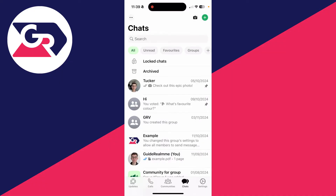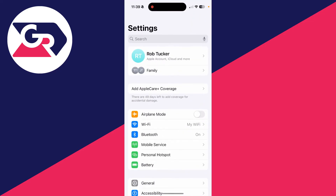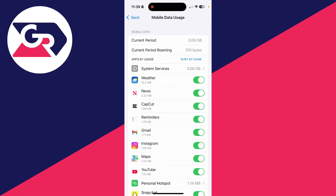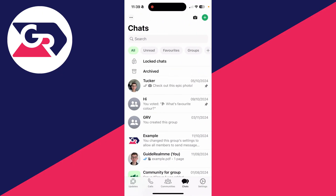If it doesn't, make sure WhatsApp has permission to use mobile data. Open up your settings and click on mobile service or cellular. Scroll down, click on show all, and find WhatsApp. When you see it, make sure it's switched on so WhatsApp can use it. See if that solves the problem.